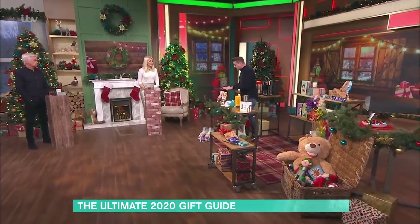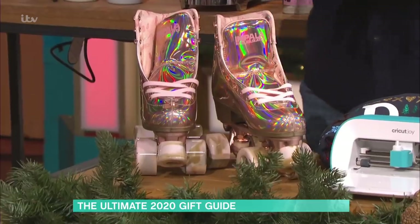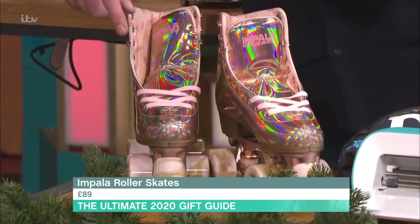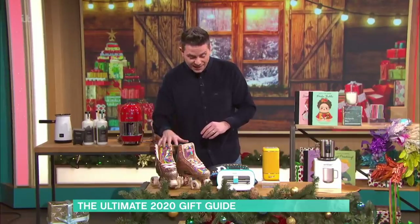How about quad skates? Quad skates are back and they are all the rage again. This is from Impala — they're a female-led company and they're vegan. Look at the rainbow details down there — they're really cool. They're £89.